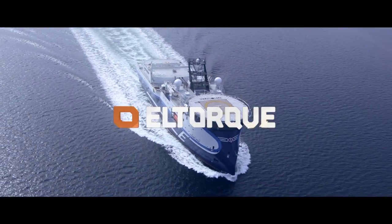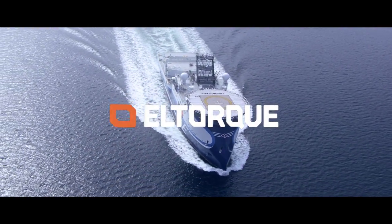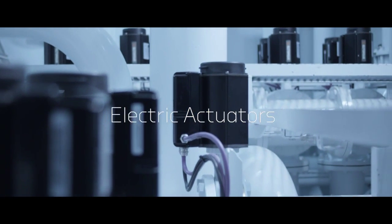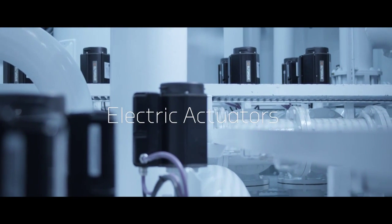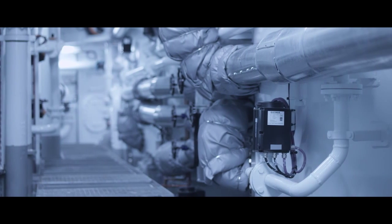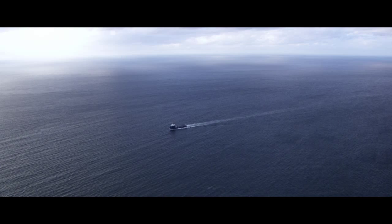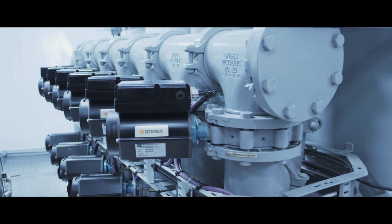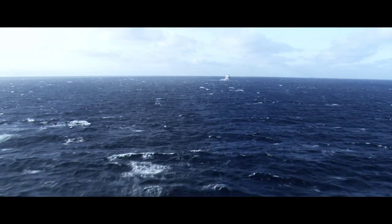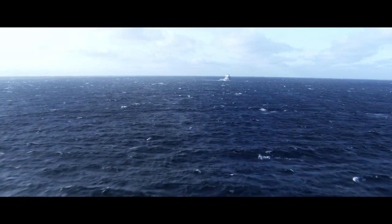L-Torque develops and produces electric actuators for valve control for all kinds of vessels. The idea of electric motors to control valves was introduced by L-Torque in 1996. Since then, L-Torque has been a market leader. The company has developed a wide range of high-performance actuators, which have now become the industry standard.